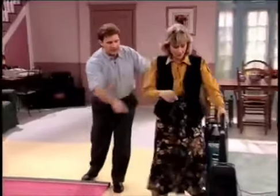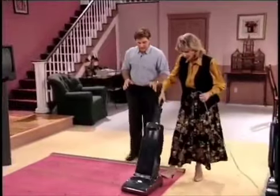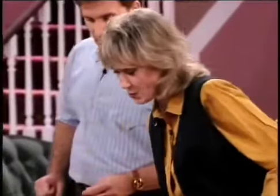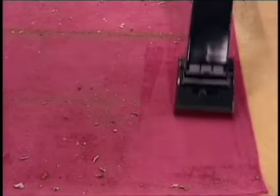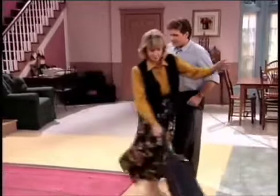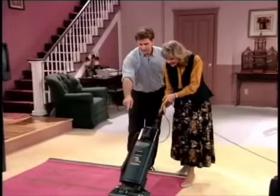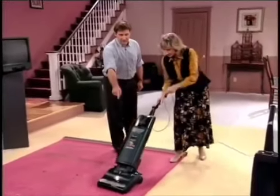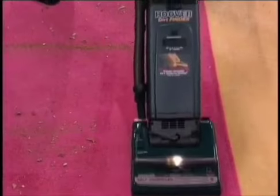For the comparison test, Maddie uses a regular upright — not the Dirt Finder — to vacuum a dirty area until she thinks it's clean. It's hard to push and requires real work. When she thinks it looks clean, she stops. Joe then puts the Dirt Finder over the exact same section. The light is red — it's not clean. There's still embedded, hidden dirt inside that carpet that Maddie thought was clean.